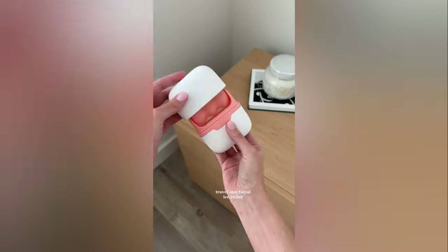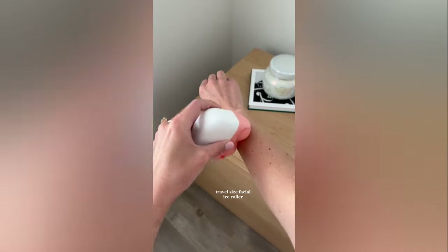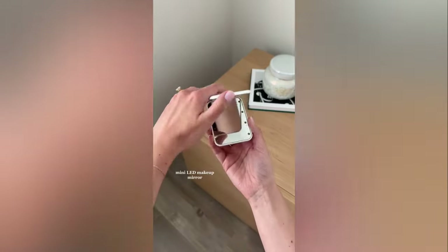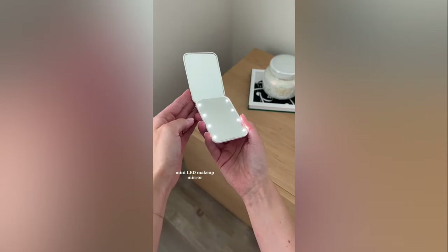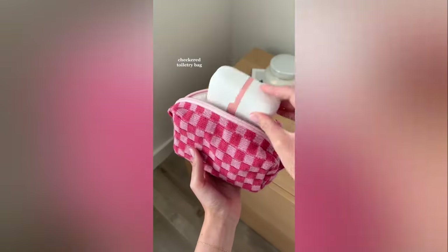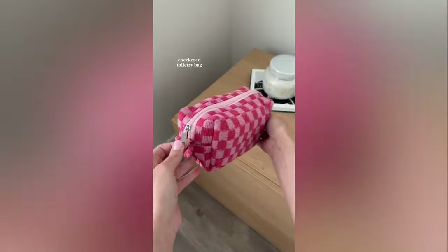Second is this double-sided facial ice roller — it has two different contour shapes and caps to keep it clean while in your bag. Third is this LED compact mirror; the light is actually so bright and it's perfect for makeup on the go. And the cutest bag to hold all your little things in your luggage.